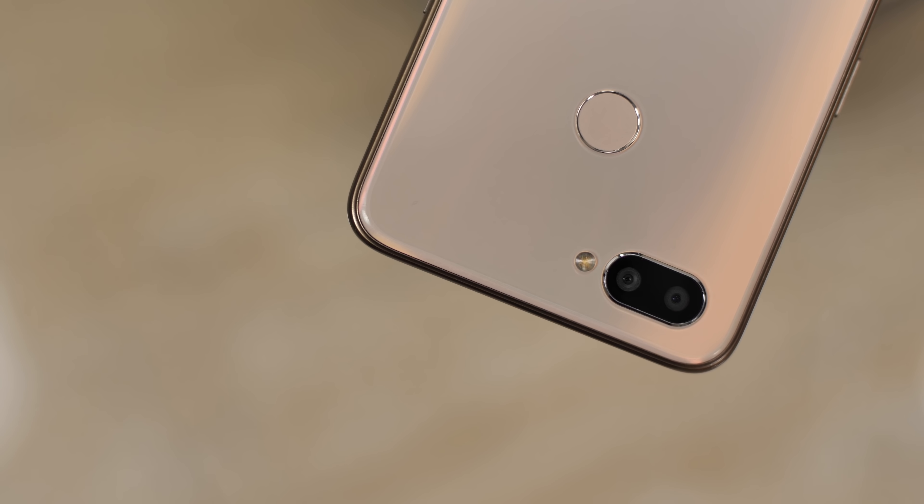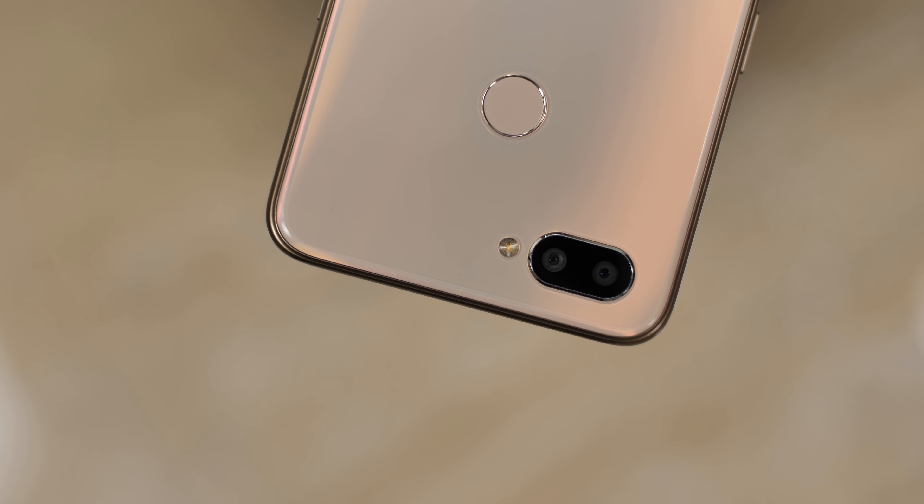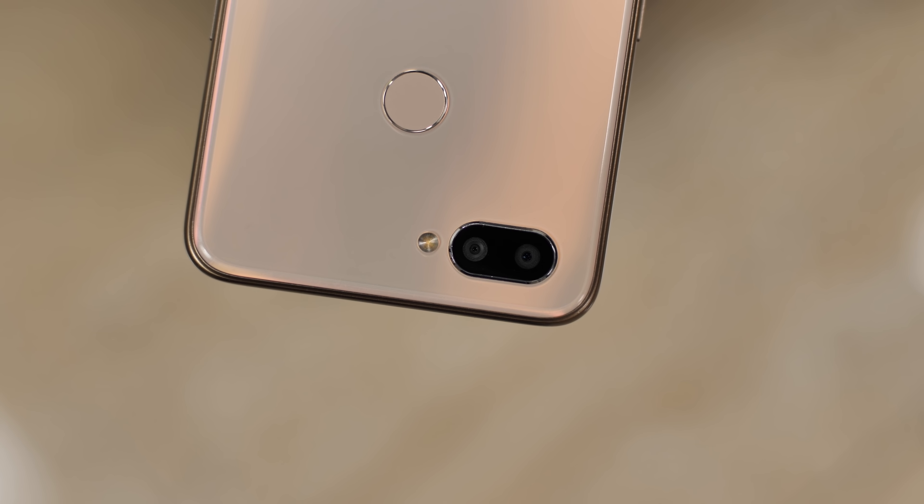Overall, the Realme U1's cameras might not be the best in this price range but they certainly seem decent. It's too early to say definitively and we'll reserve our judgement on the cameras for a full review. That covers the new things in the Realme U1 — the rest of the phone is pretty similar to the Realme 2 Pro, and that's not a bad thing.